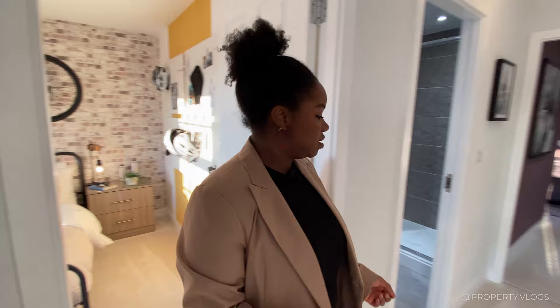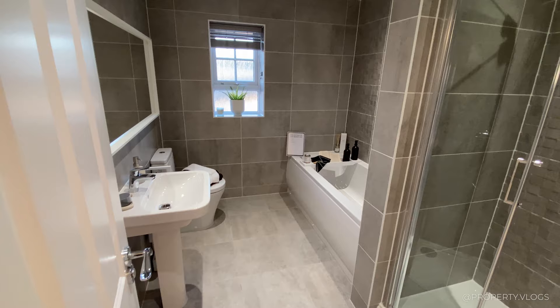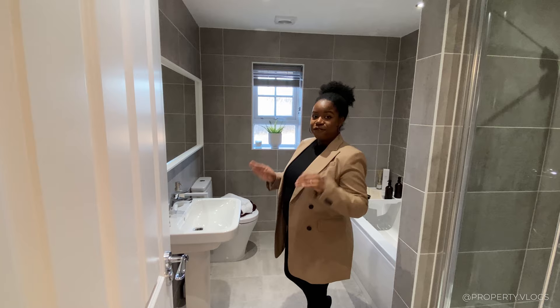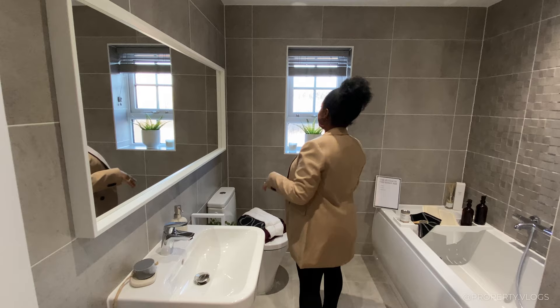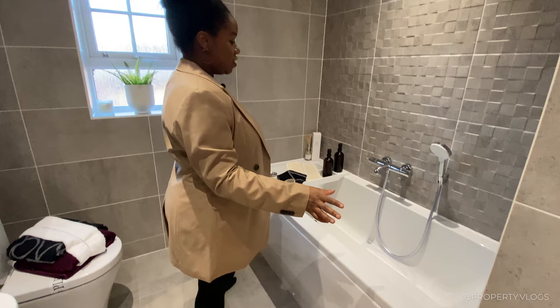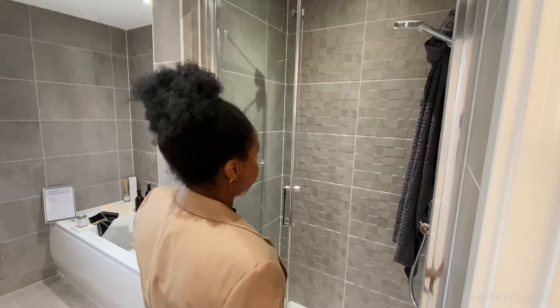The family bathroom is absolutely stunning — fully tiled and featuring a four-piece suite, the ultimate family bathroom check box. There's a chrome towel rail, pedestal sink, toilet, window for natural light, a large bathtub with a handheld attachment for children and pets, and a large corner shower with a rainfall-style fitting — not squashed at all.